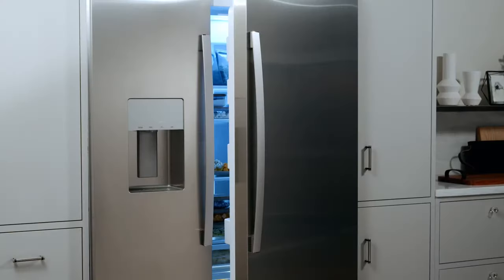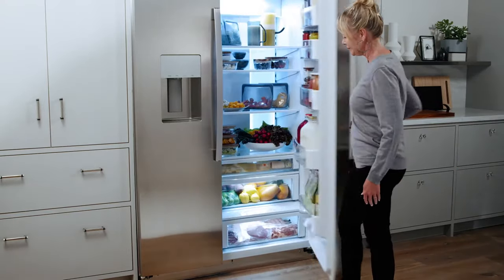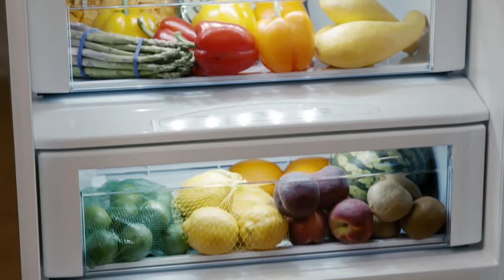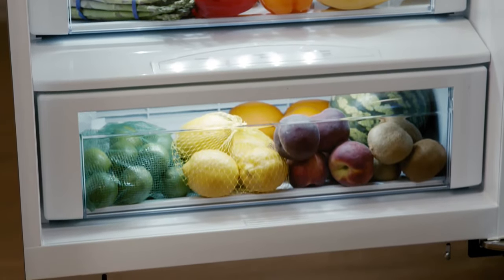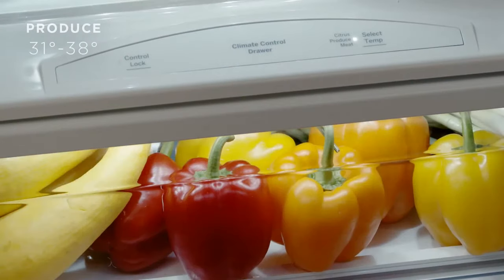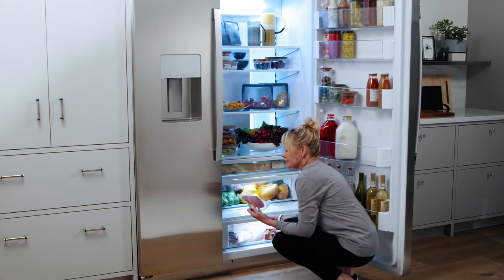The dispenser also has a light, so you can always fill up your cup easily, even in the dark. The side-by-side refrigerator is backed by GE Appliances, so you can trust it will operate properly and stand the test of time. The unit comes with a limited one-year warranty on parts and labor to give you peace of mind in case you get a defective unit.